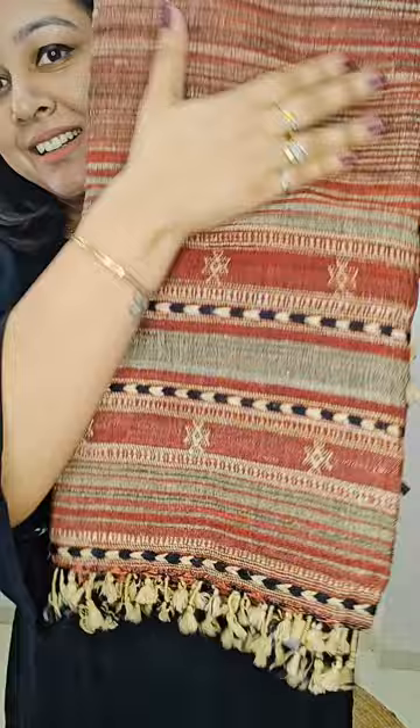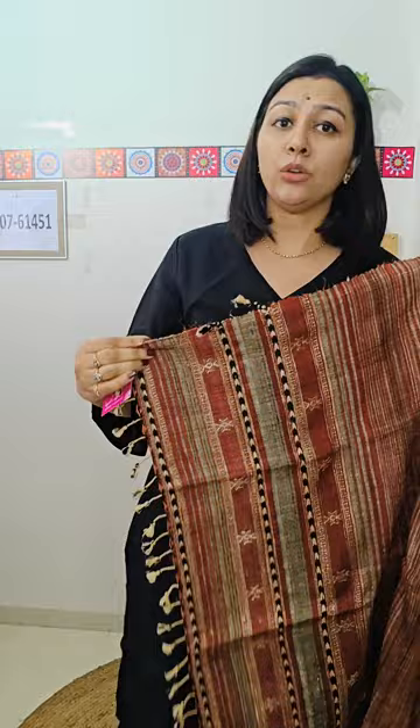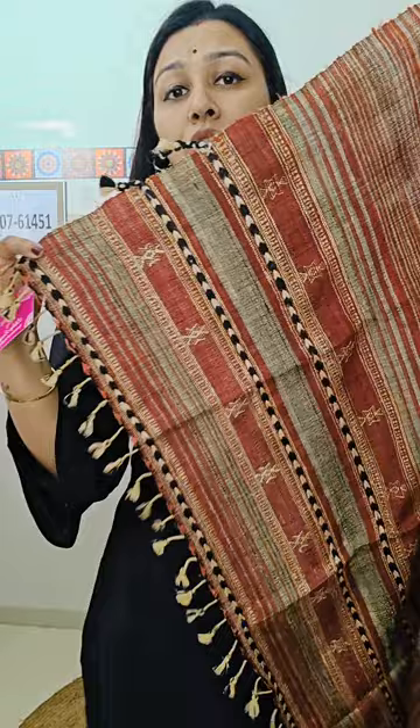The next one I am going to showcase is a lovely rust color. Trust me, they are far more, way more beautiful than what they are appearing on the screen. All our Bujodi pieces and handloom pieces are going to come with a handloom mark that shows their authenticity and genuineness. This is how shawl number two will look to you — it's a gorgeous rust color. This type of weaving will be there and these types of motifs are there along with this.